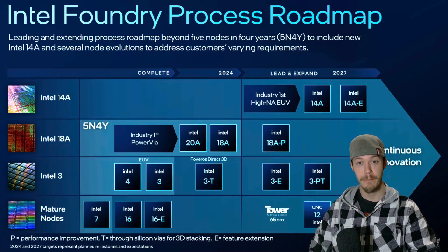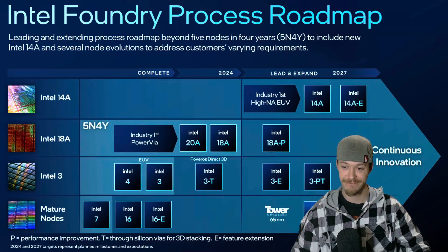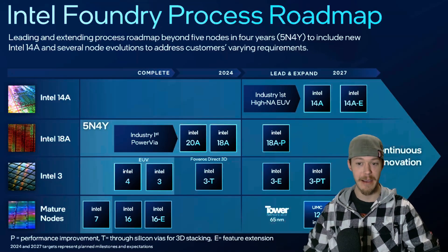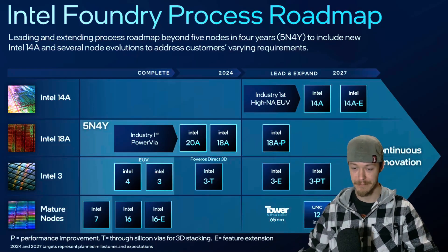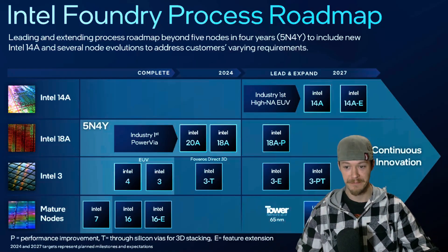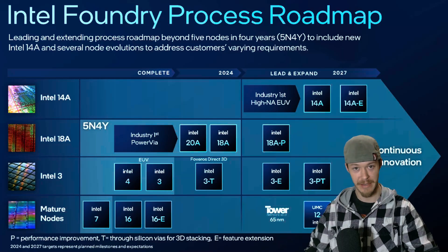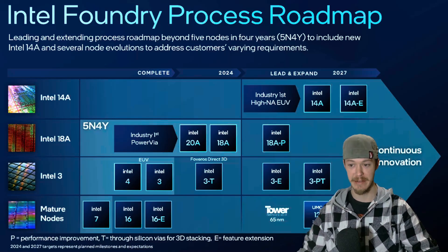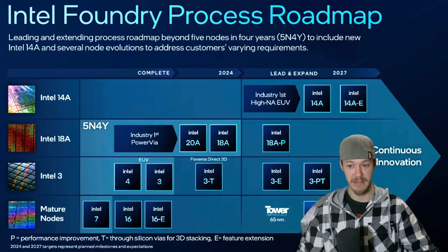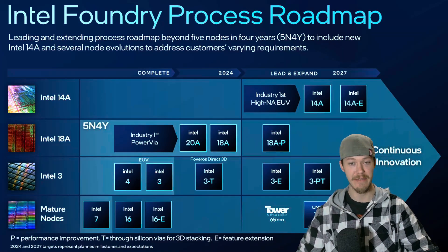Intel has made big claims before, and let's be honest — not all of them turned out great. We saw this with the 10 nanometer delays and how Intel struggled to match AMD's efficiency. But things might be different this time because of risk production, which means Intel is locking in the 18A process node and scaling it up for mass production later this year. If this succeeds, Panther Lake could finally put Intel ahead of AMD's Ryzen 8000 series and even Apple's M3 chips.